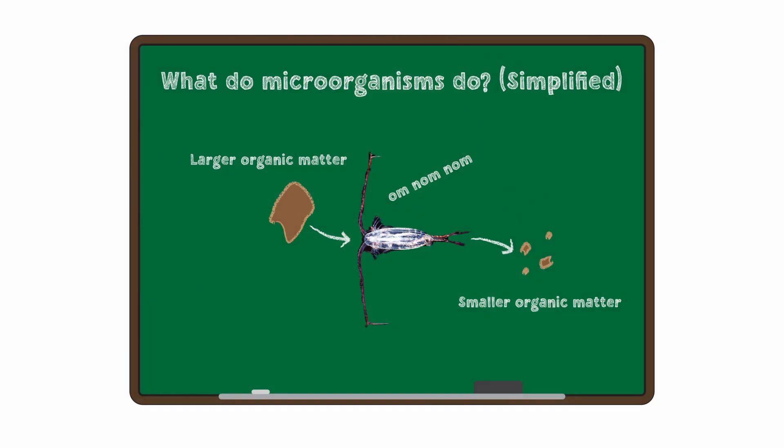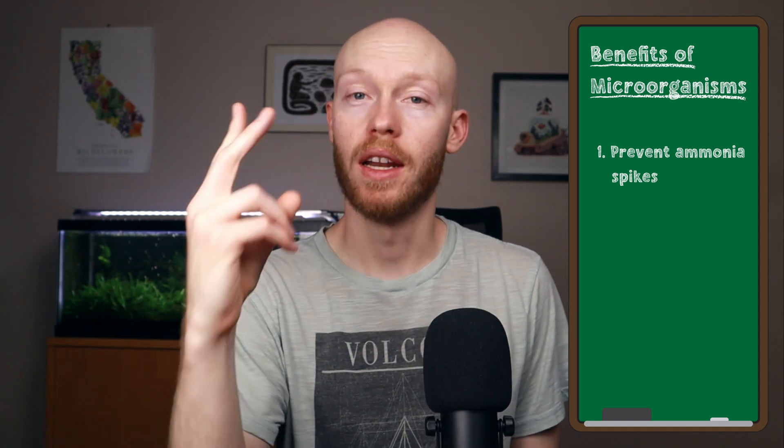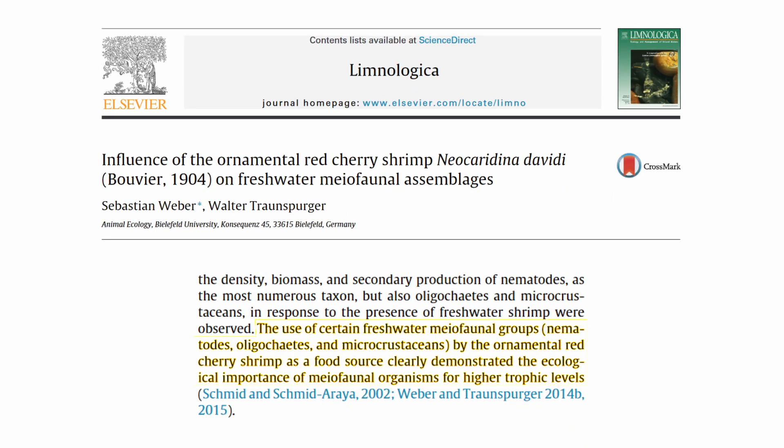What all of these do is break down waste into smaller components that bacteria are then better able to process. This means they prevent debris buildup and reduce the chance of ammonia spikes. It also means they prevent overfeeding — or at least significantly reduce the risk — because these microorganisms can multiply to eat any leftover food and prevent ammonia spikes from happening. If you didn't have that, the food would just rot and really impact your water quality in a bad way. In addition, shrimp also eat copepods, daphnia, and other microorganisms, thereby contributing to a more diverse diet.